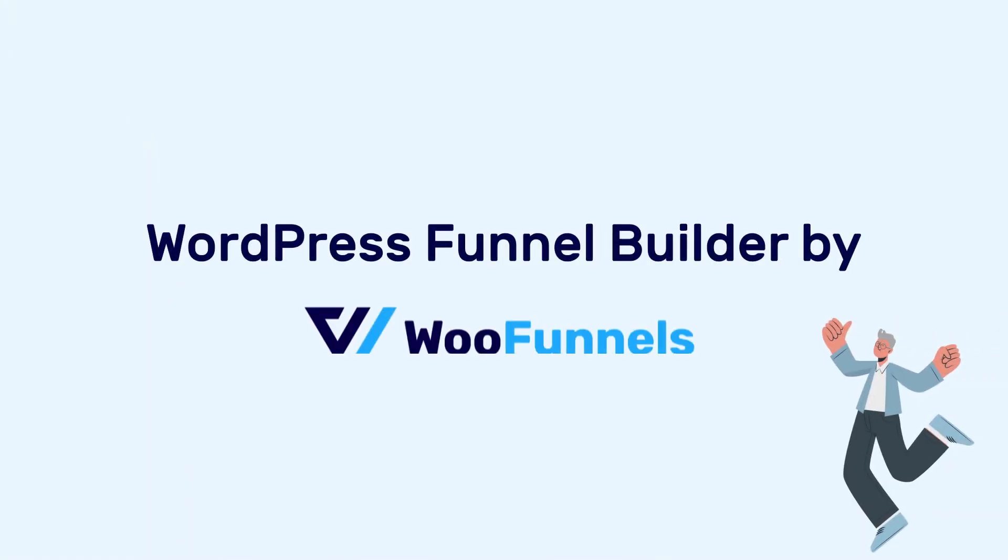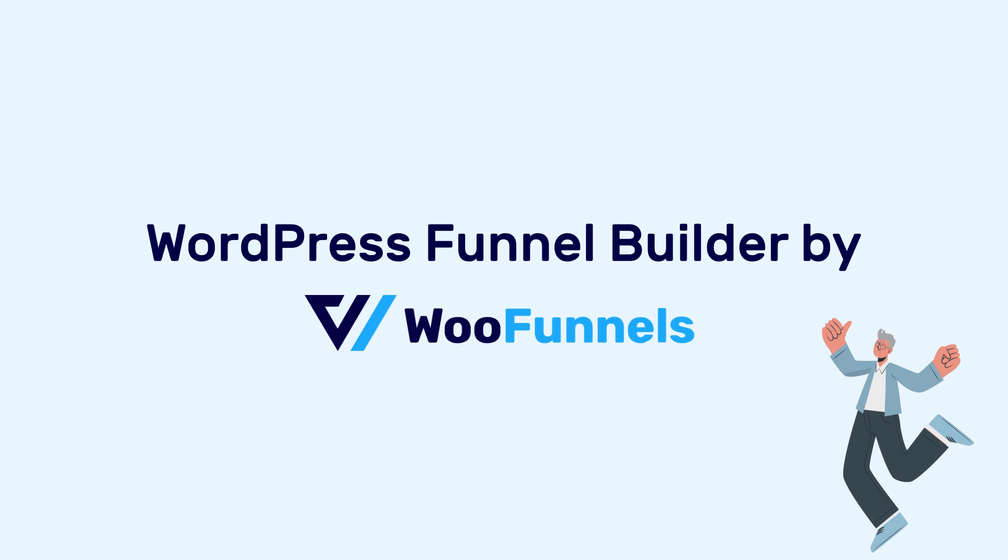Are you done paying a major chunk of your profits to expensive and rigid SaaS-based funnel builders? Then say hello to the very powerful WordPress-based funnel builder by WooFunnels. You can now build beautiful WordPress funnels using our conversion-friendly designs.